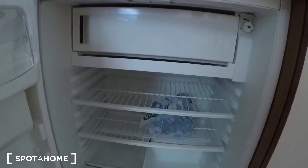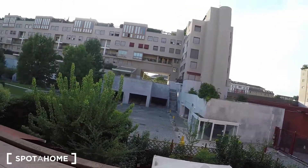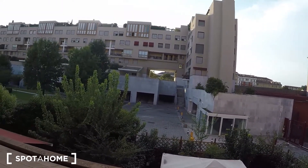And here there is the fridge. Also here you have really big windows with a view. It's really silent and quiet here, really peaceful.